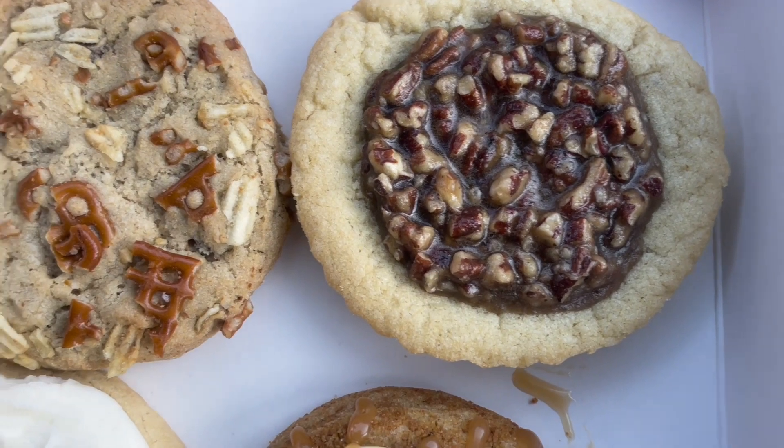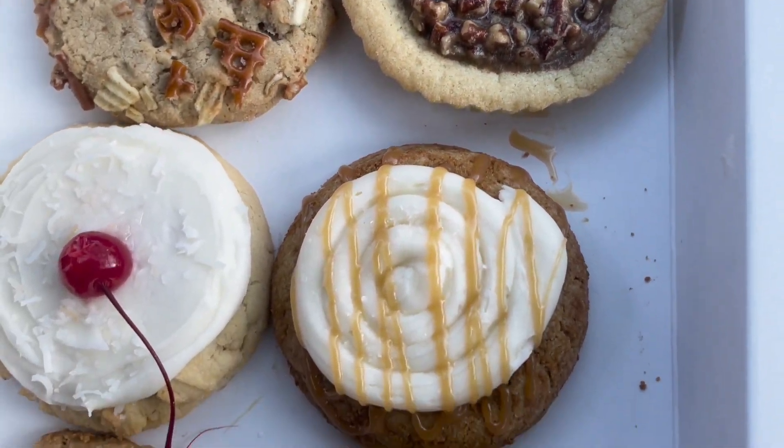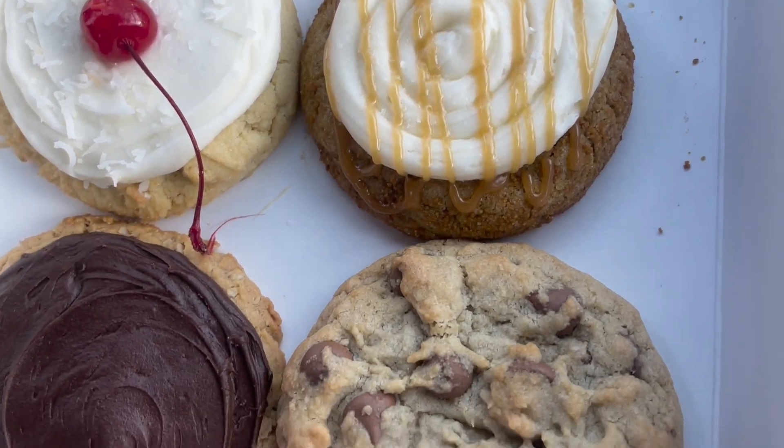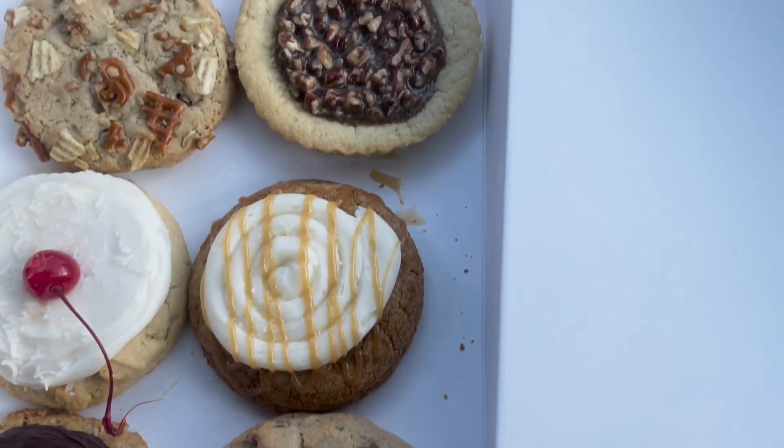Let's make this quick and fast, y'all. I want to show you all what this looks like up close so we can see what we're dealing with. As I pick up each cookie, Joshua's gonna read out what each cookie is. It looks so delicious! Now Joshua wants to start off with the piña colada because he does not like coconut.